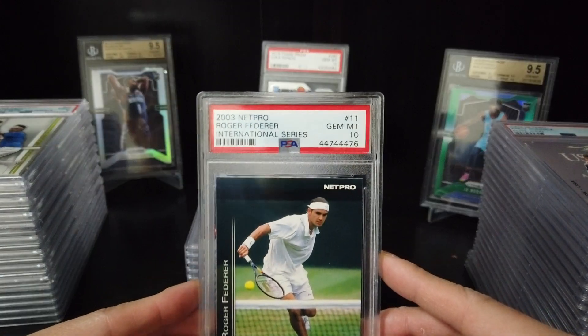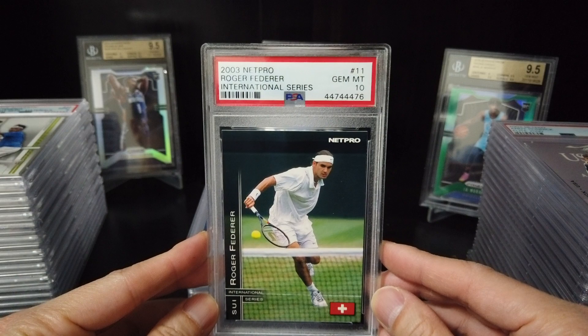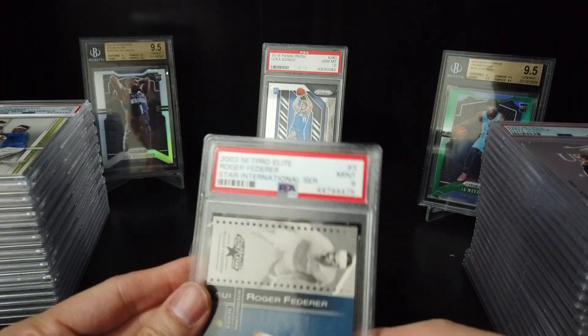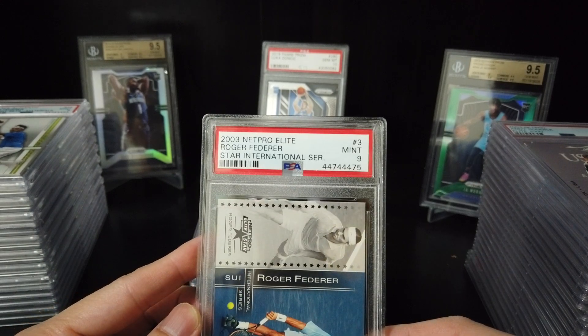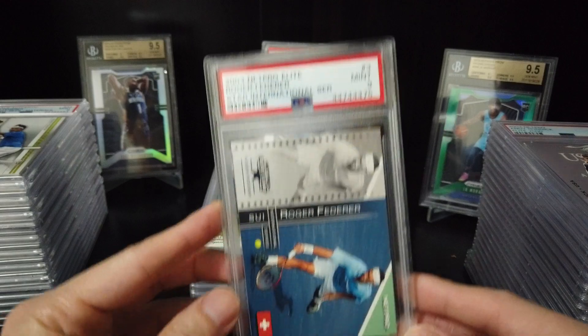2003 NetPro Roger Federer International Series — Gemini 10. Nice. 2003 NetPro Elite Roger Federer Star International Series — 9.